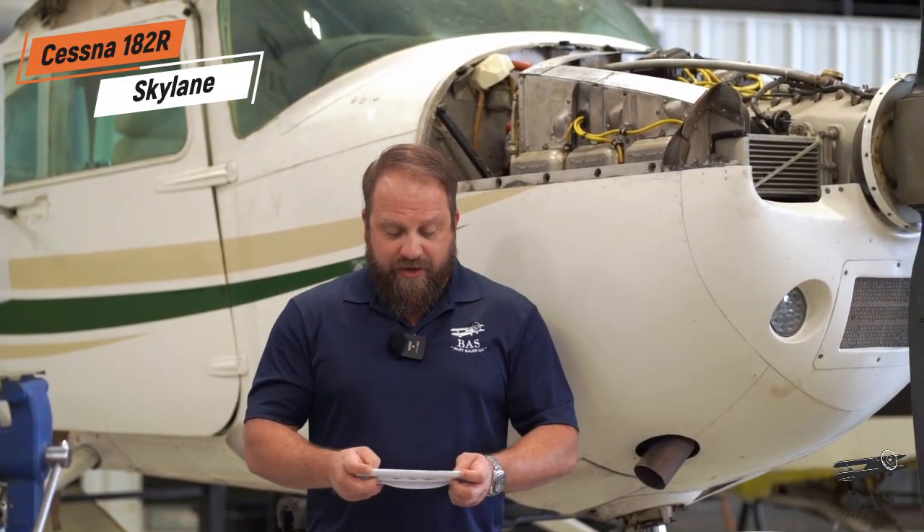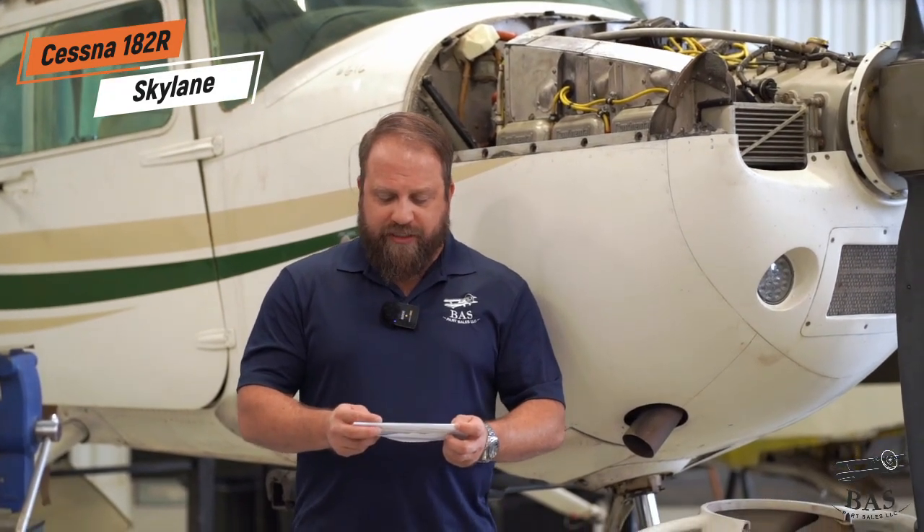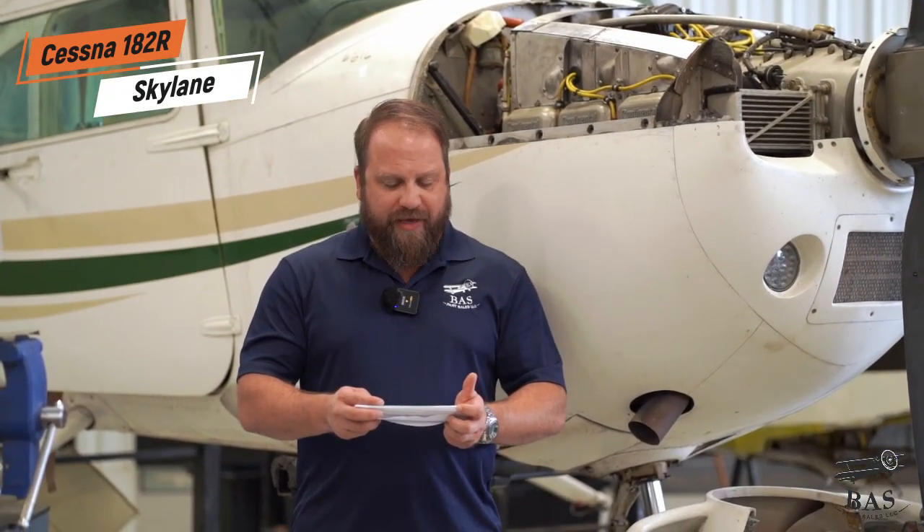And finally we have this Cessna 182R Skylane. This aircraft was grounded due to a dust storm — it may be battered on the outside but it's got lots of goodies on the inside. The Continental O-470 engine, Garmin 430W, a GTX 327 and a GMA 340, rosin visors, articulating seats, and Macaulay brakes. This Cessna 182R Skylane has got lots of good Cessna parts. If you're in need, you know who to call.